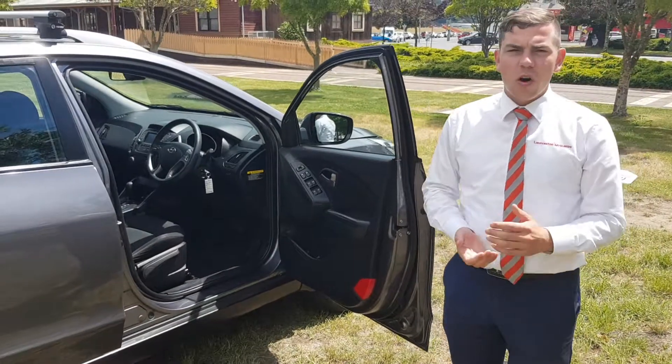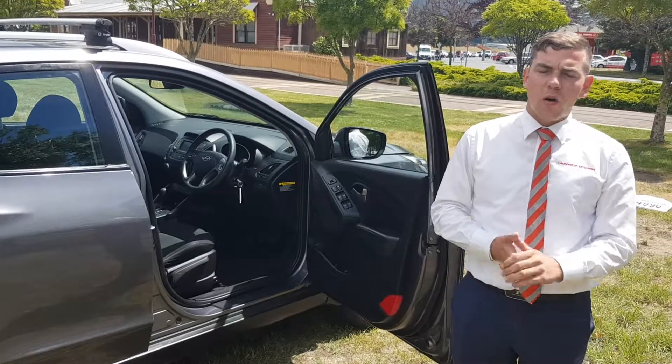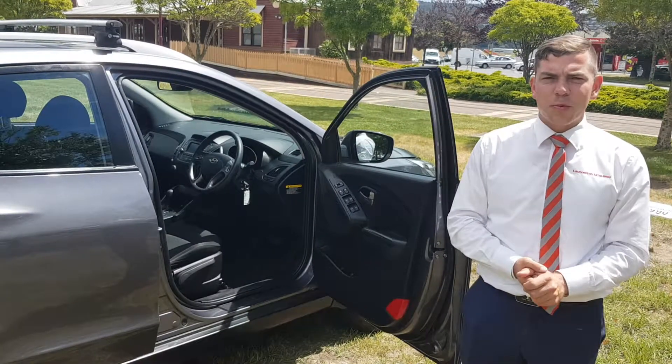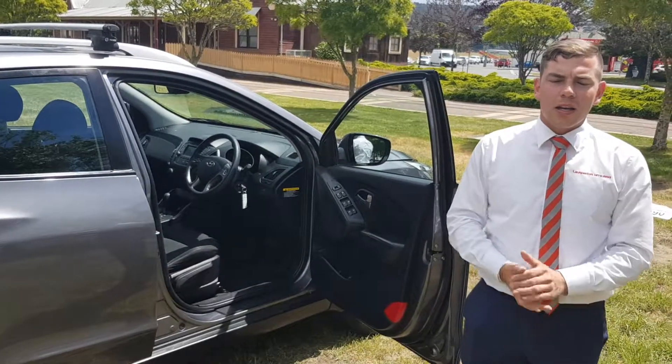Mandy, just give us a call if you need to find out any more information or if you want to book it in for a test drive. We can sort out all your finance or insurance needs as well, down at Launceston Mitsubishi. It's $14,990 for this one — give us a call.